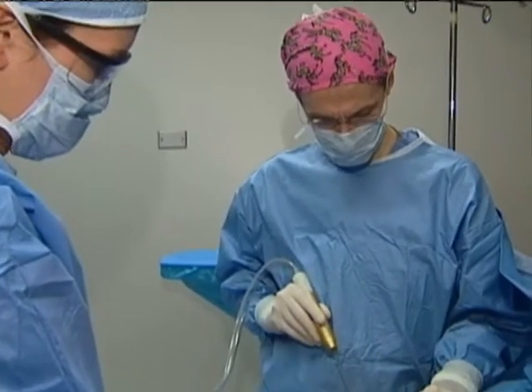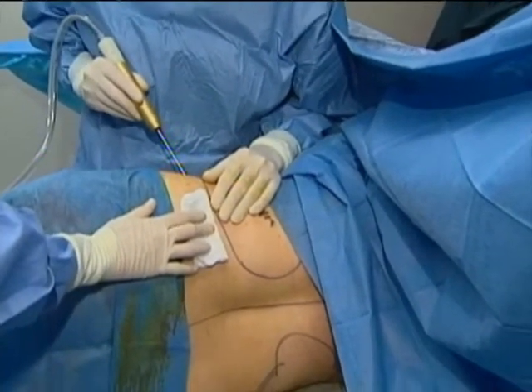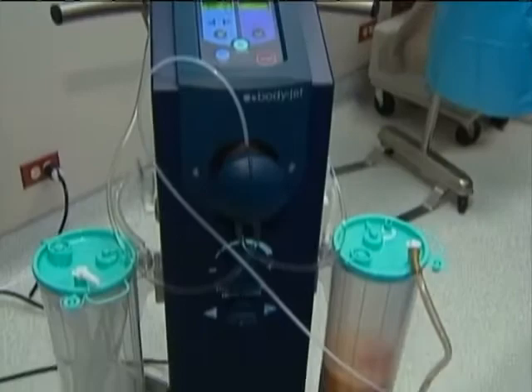With this new machine, Dr. Gerald Pittman says the water jet does the work. Water-assisted liposuction uses water to flush out the fat in a more complete way than the former method. Doctors say there is less bruising and swelling with this new approach, and that usually means a shorter recovery time.